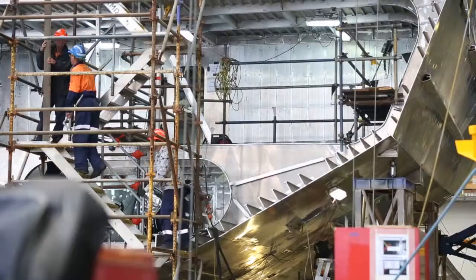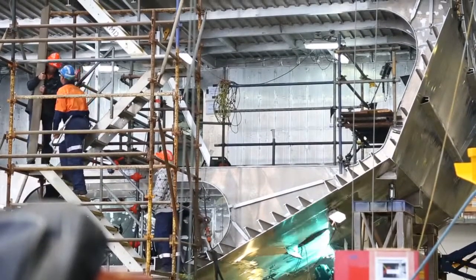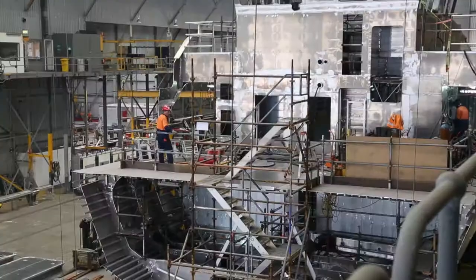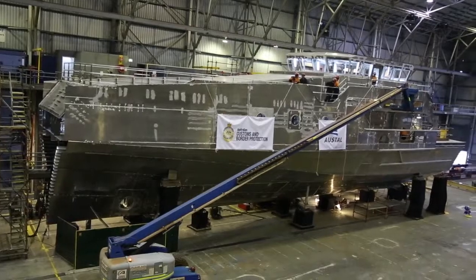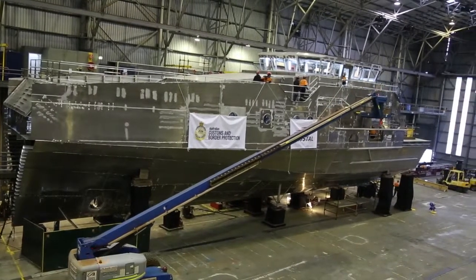Our marine unit officers take great pride in what they do — maritime security is important for the community. These vessels will enable them to do that job a whole lot better, and I'm really hopeful that they'll take pride in that and get on and continue to serve the community well.